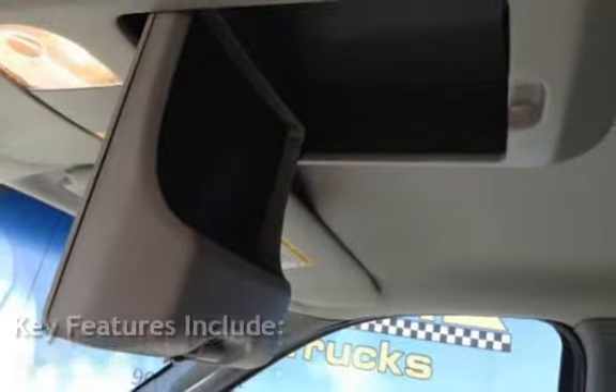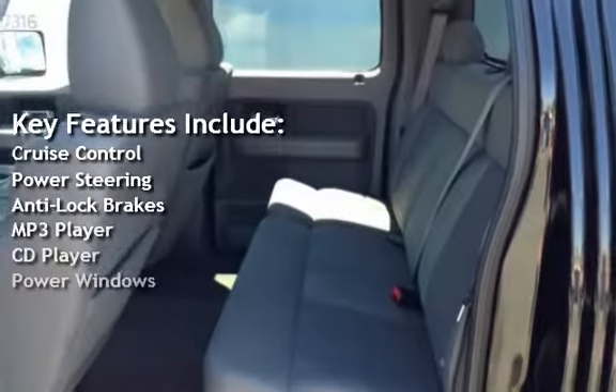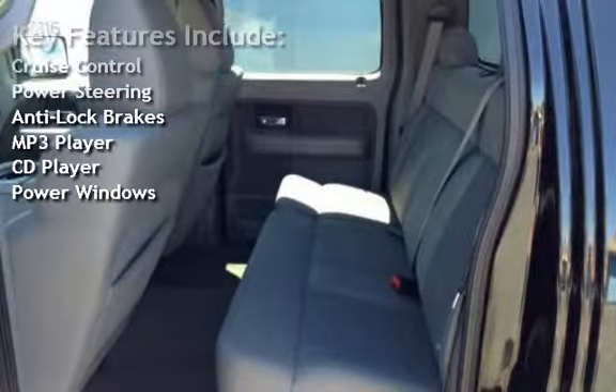Key features include cruise control, power steering, anti-lock brakes, MP3 player, CD player, and power windows.